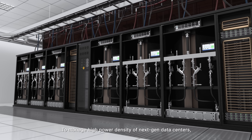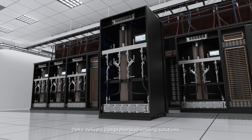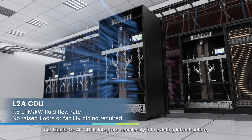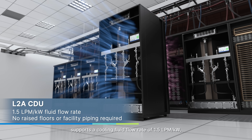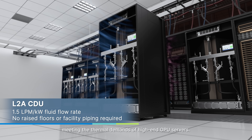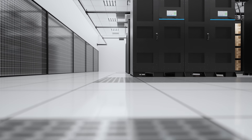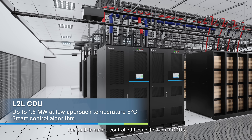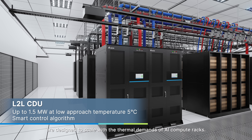To manage the high power density of next-generation data centers, Delta delivers comprehensive cooling solutions. For retrofits and upgrades, our liquid-to-air CDUs integrate seamlessly into existing infrastructure, supporting a cooling fluid flow rate of 1.5 LPM per kilowatt, meeting the thermal demands of high-end GPU servers. For new build data centers, the built-in smart controlled liquid-to-liquid CDUs are designed to scale with the thermal demands of AI compute racks.